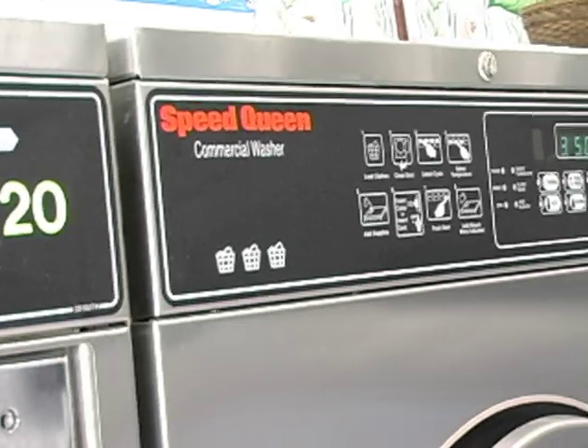Sure that it wasn't going to work, we were surprised when we hit the start cycle and the dryer started. I know Speed Queen is durable, but when they say built better to last longer, they really do mean it.